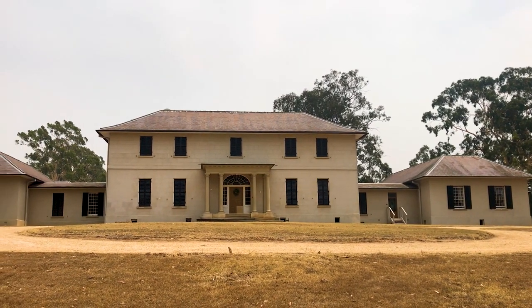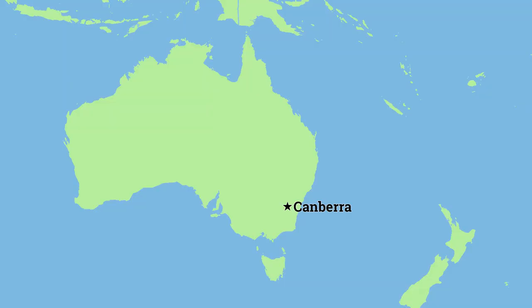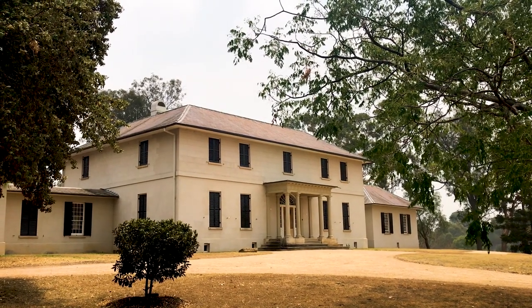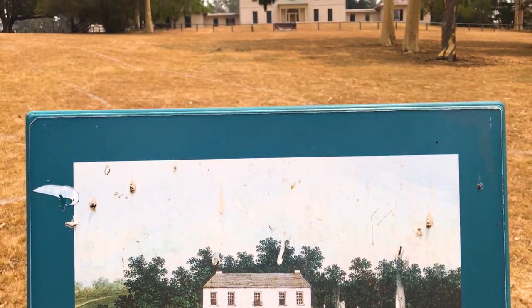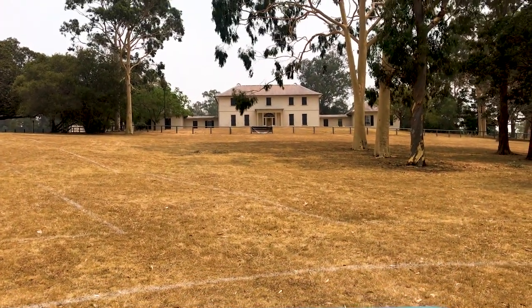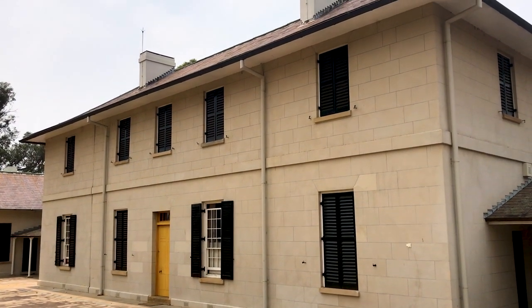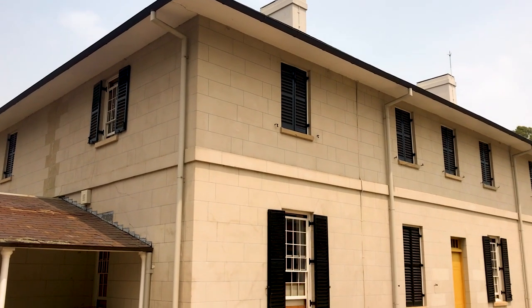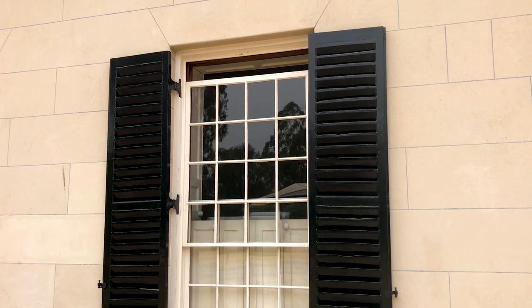Moving away from Tasmania, we headed next to Old Government House in the Sydney suburb of Parramatta. This large brick building was constructed in around 1799 and completed in 1820, largely using convict labour, and it remains today as one of Australia's oldest public buildings. It was built as the primary residence for John Hunter, who was governor of the colony of New South Wales. Although subsequent governors over the next 50 years made additions and modifications, the house still exists now pretty much as it did in the early 19th century.